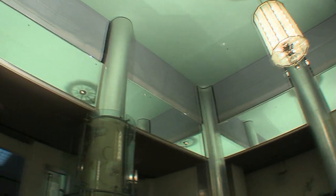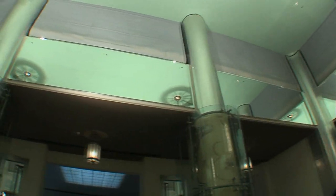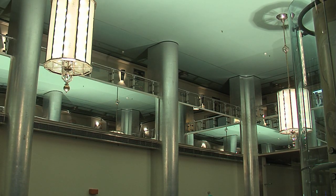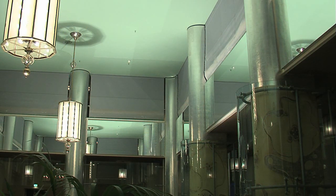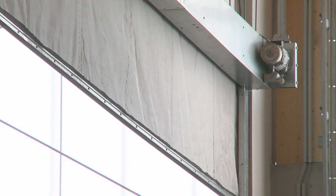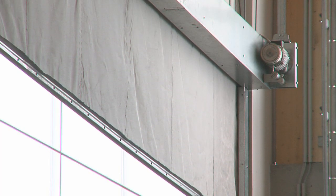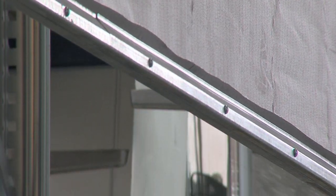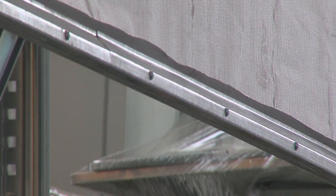Due to their lightweight construction, no problems involving structural statics occur. Smoke barriers meet the most demanding architectural requirements because they correlate to the ceiling construction and the field of vision is not affected. This means invisible fire protection — smoke barriers belong to our core competence.